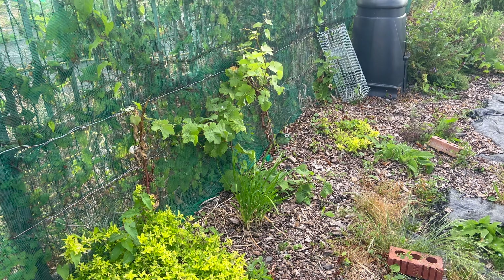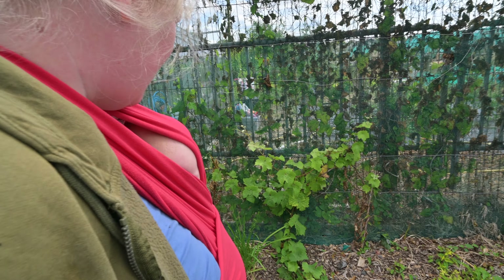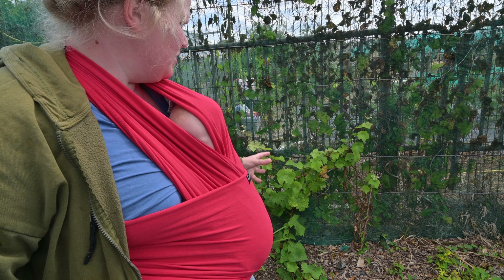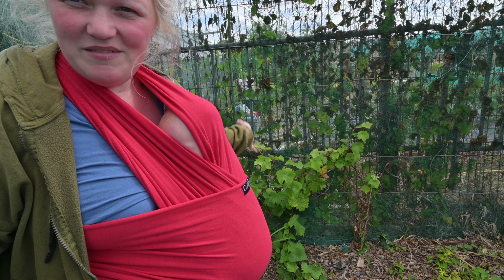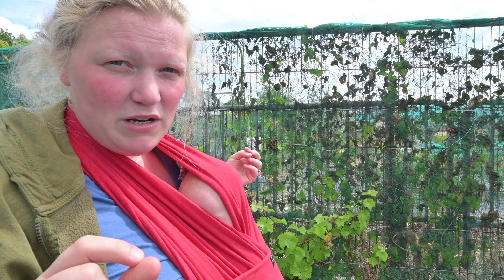Luckily we've got such a well-established bay tree that it doesn't matter too much. Here's our herb section — all of our perennial herbs, and they're doing so well, getting better and better each year. This is our grapevine — I've just noticed there are bunches of grapes forming on it. I grew this from a twig, so although it's tiny, it has a special place in my heart. It's a green grape, very sweet.